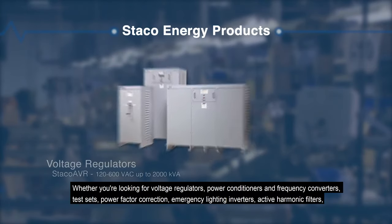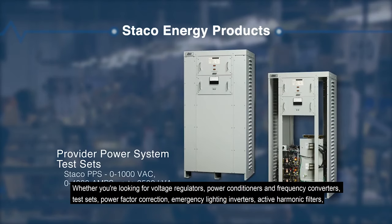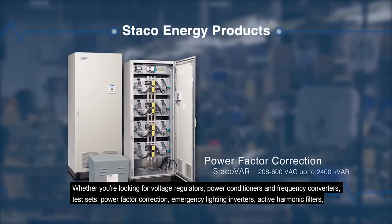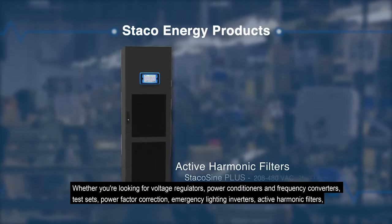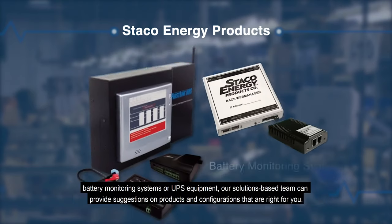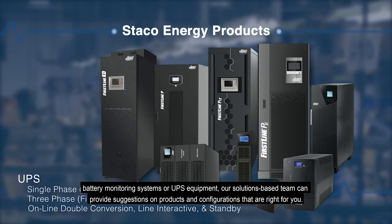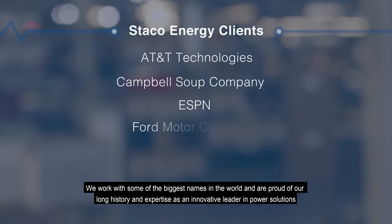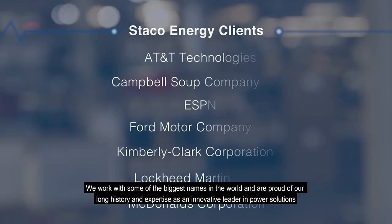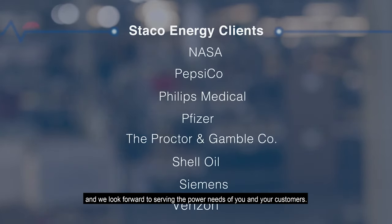Whether you're looking for voltage regulators, power conditioners and frequency converters, test sets, power factor correction, emergency lighting inverters, active harmonic filters, battery monitoring systems, or UPS equipment, our solutions-based team can provide suggestions on products and configurations that are right for you. We work with some of the biggest names in the world and are proud of our long history and expertise as an innovative leader in power solutions, and we look forward to serving the power needs of you and your customers.